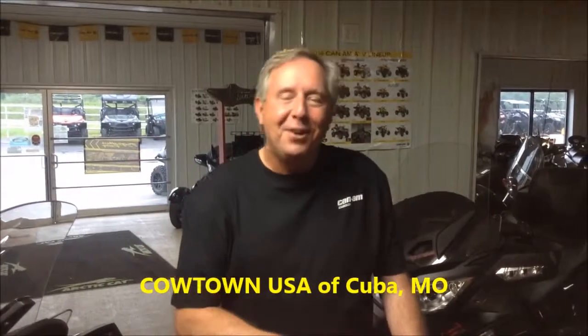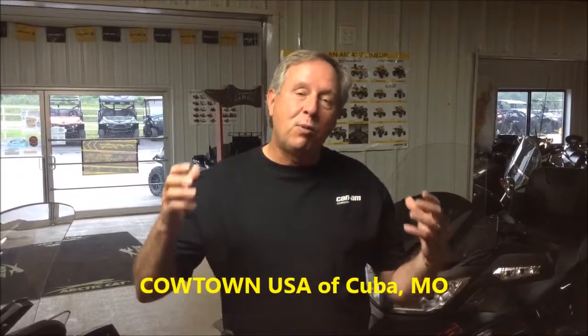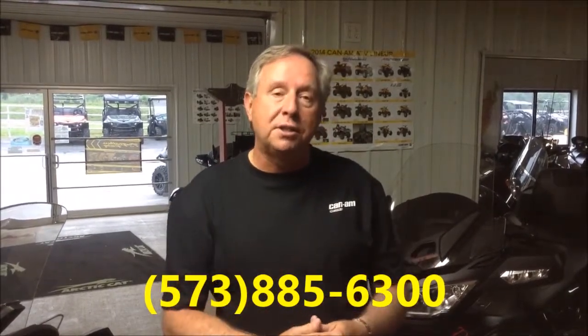Hi guys, this is Rick Damon with CalTown USA in Cuba, Missouri. There are times when we have bikes come through — and when I refer to bikes, I'm talking about Spyders — that really grab my attention. But it's been a while since I've had one come through here like this bike, and we're going to show you this bike here in just a second.